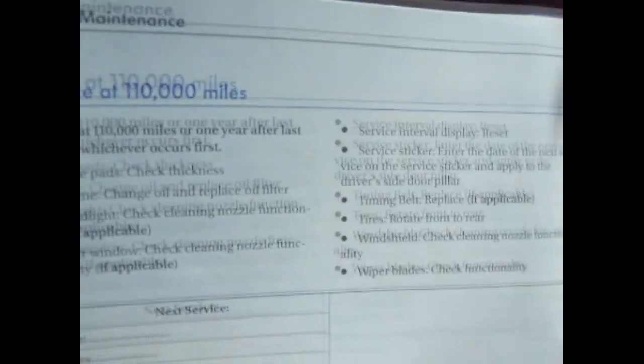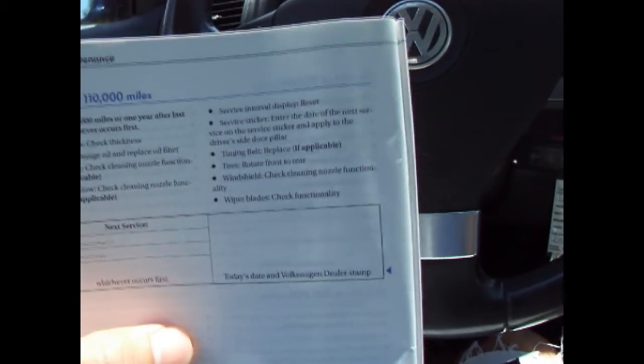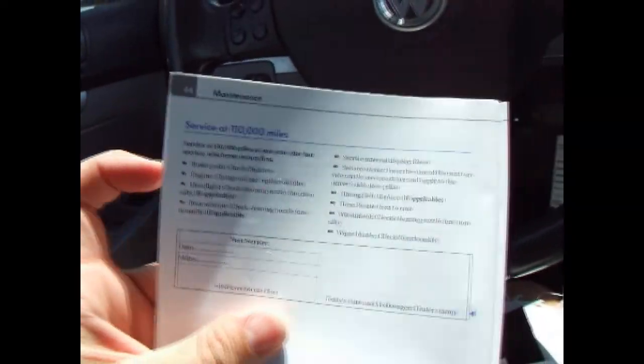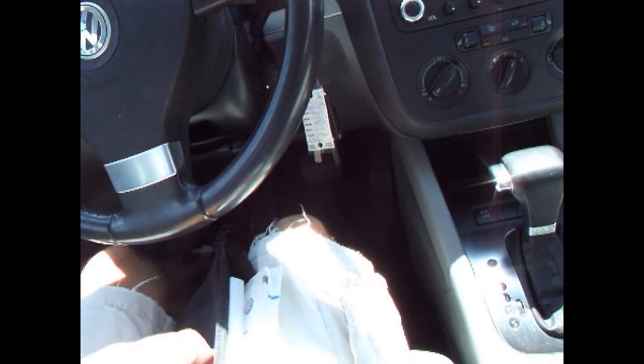We're going to get a lot of questions asking if the timing belt's been changed. I want to show you right here that the service at 110,000 miles says timing belt replace if applicable. So on a TDI, they check it at 110,000, not 80,000 like on most other cars. When you look at the service at 80,000 miles, it does not say anything about a timing belt. So no, this one has not been changed to my knowledge. You're welcome to call the VW dealer and see if it has, but I would imagine it has not.